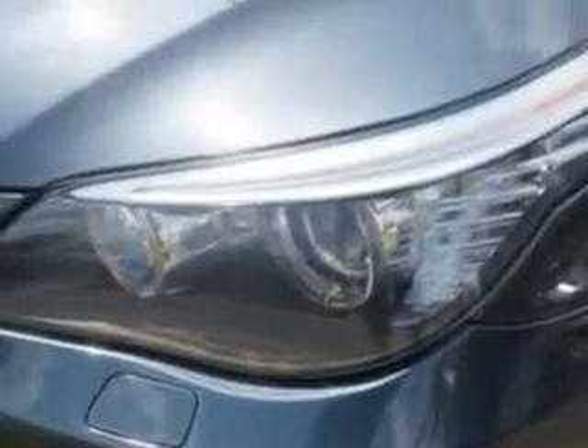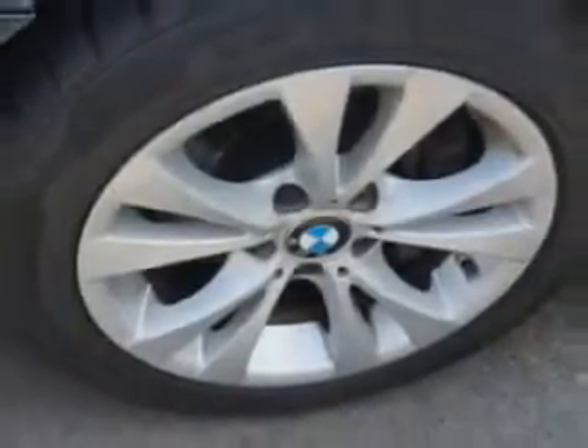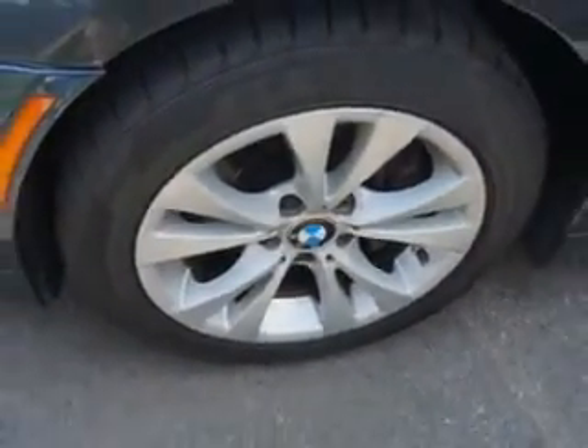Check out the Space Gray Metallic 2009 BMW 5 Series All-Wheel Drive, equipped with a 6-cylinder engine and an automatic transmission. Enjoy an impressive 25 miles to the gallon on this great car with features like,